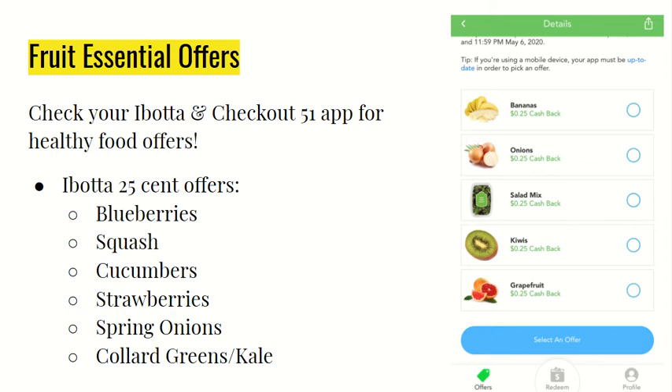There were also a ton of 25-cent offers on Ibotta for some blueberries, squash, cucumbers, strawberries, spring onions, and collard greens or kale. I think it's pretty cool that they're encouraging people to eat healthy.